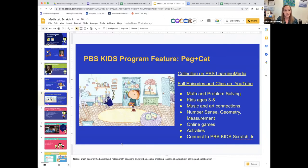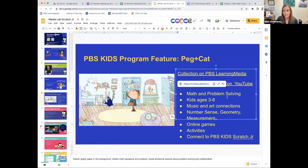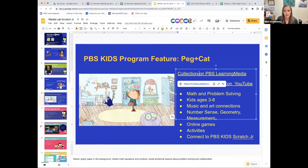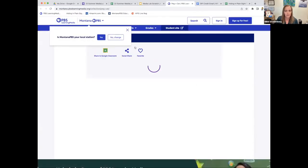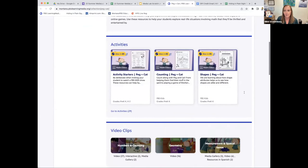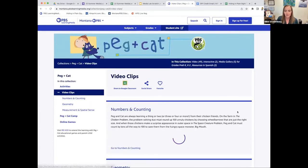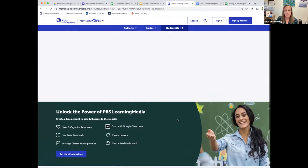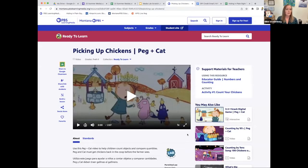We have a collection on PBS Learning Media that goes along with Peg + Cat, and there are also full episodes and clips on the Peg + Cat YouTube channel — both are linked here. Episodes are focused on number sense, geometry, and measurement. There are online games, activities, and a connection to PBS Kids ScratchJr. I'm going to show you the collection and have you look at one of the short clips just to get a feel for what this show is all about. I used this with my kids when I was teaching — for the 100th day of school we did a chickens activity and watched the chickens video.